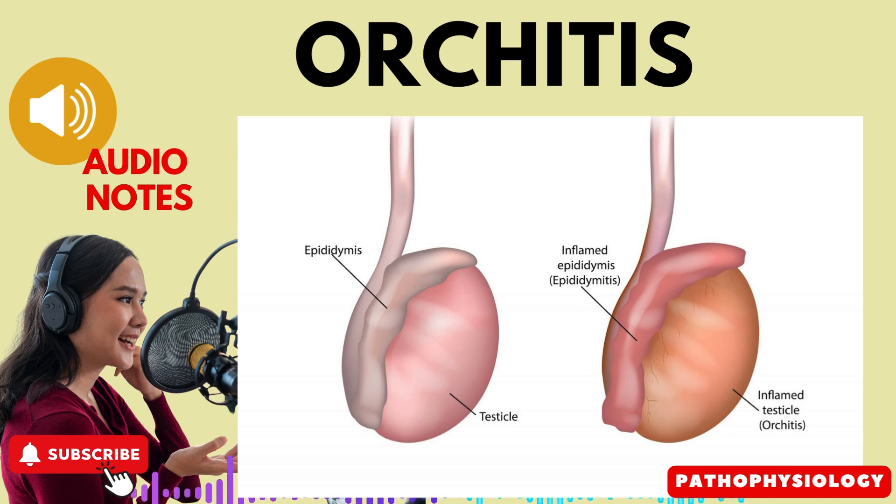Now let's explore the signs and symptoms of orchitis. First, swollen, painful, and tender testes: the primary symptom of orchitis is a noticeable swelling and severe pain in the testicles. Second, redness and edema of the scrotum: in addition to testicular pain, the scrotum may become red and swollen. Third, fever and prostration: patients with orchitis often experience fever and a general feeling of weakness or prostration.